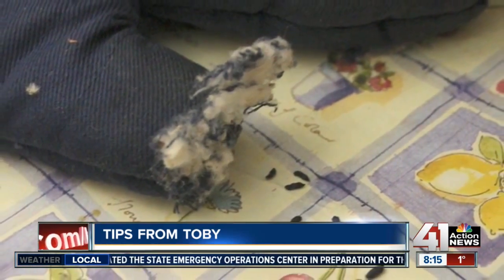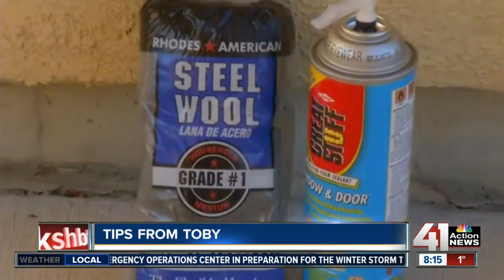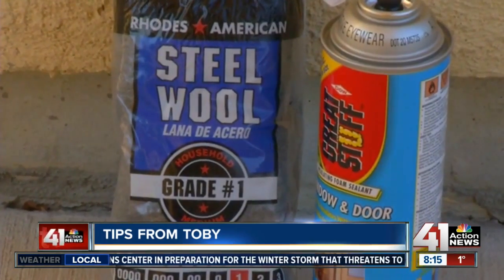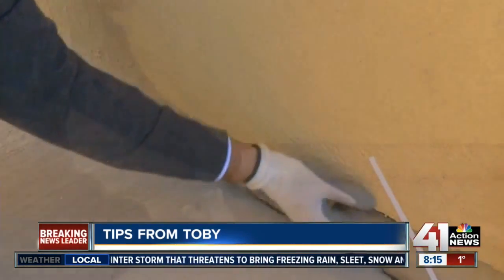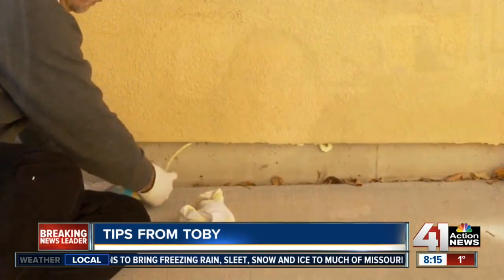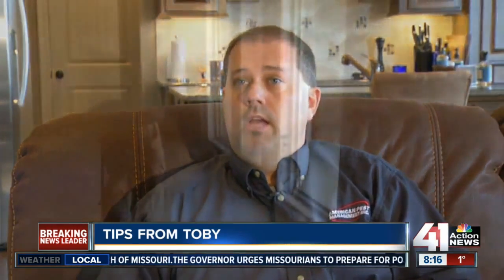Not to mention they're always scavenging for food. Your biggest hazard is that fire damage can occur, especially in attics, typically in older homes. If they're chewing through wiring or anything along those lines, that's a major hazard. Beyond that, it becomes rodent droppings and urine.